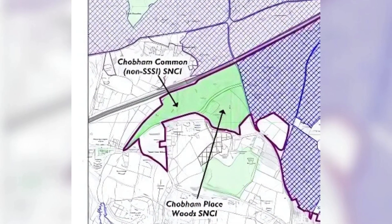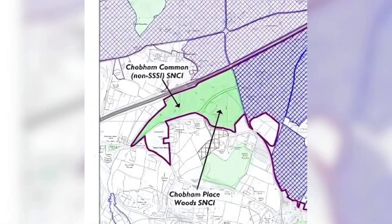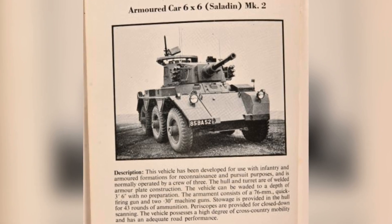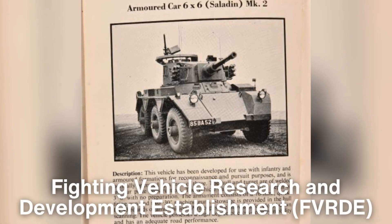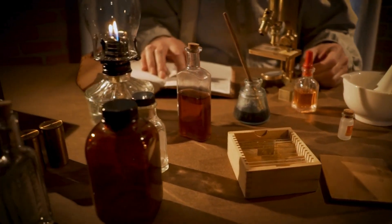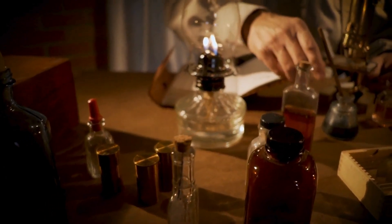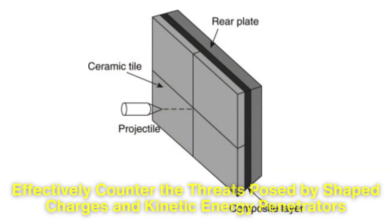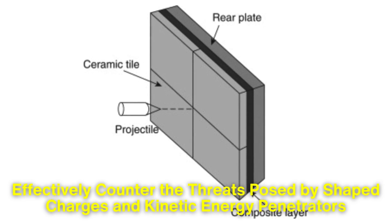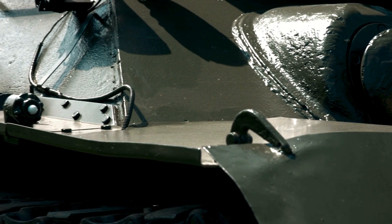It was against this backdrop that the Chobham Common Facility in Surrey, England, emerged as a hub for armor research. The British Ministry of Defense established the Fighting Vehicle Research and Development Establishment at Chobham, where scientists began exploring composite materials for tank protection. The goal was to develop an armor system that could effectively counter threats posed by shaped charges and kinetic energy penetrators, while also being relatively lightweight and easy to manufacture.